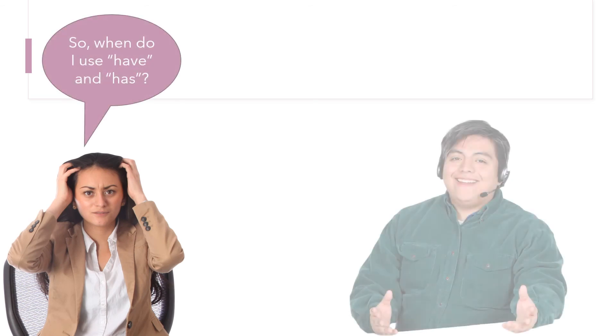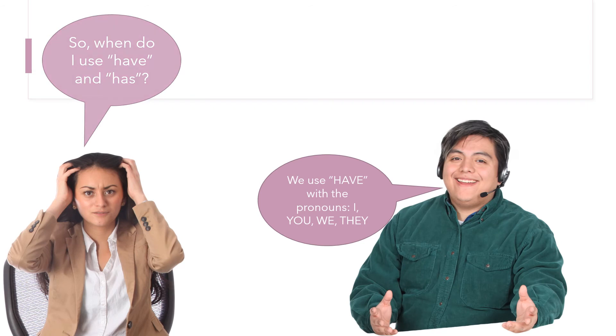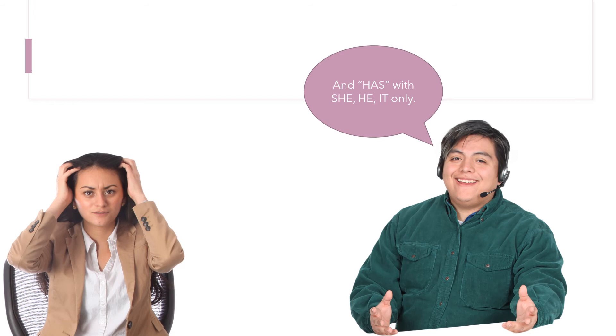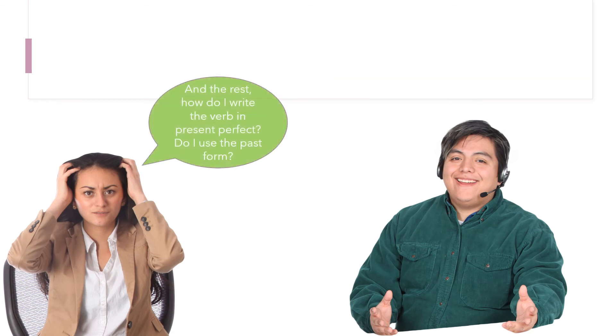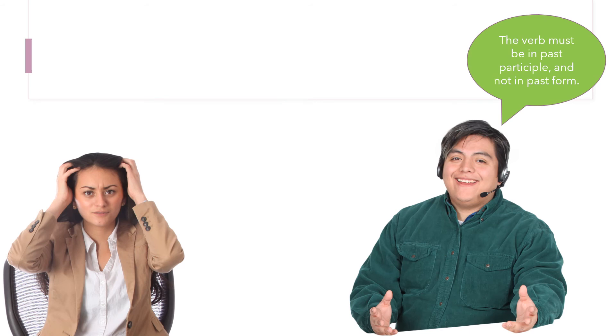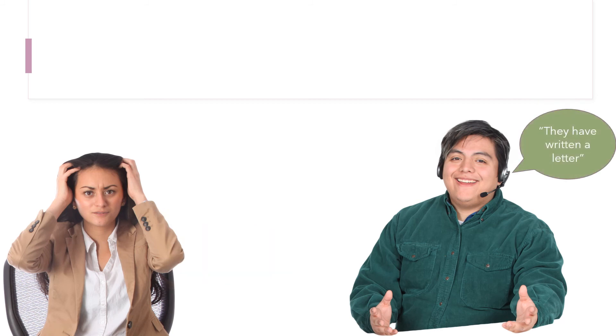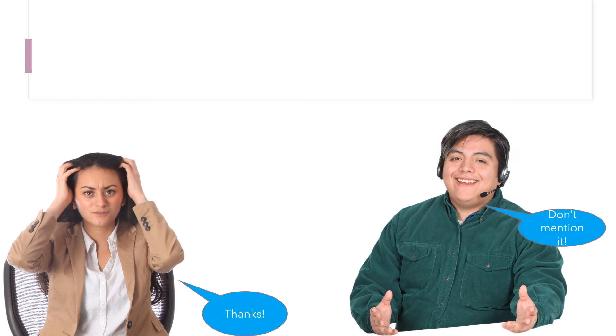When do I use 'have' and 'has'? We use 'have' with the pronouns I, you, we, and they, and 'has' with he, she, and it only. How do I write the verb in present perfect — do I use the past form? No, the verb must be in the past participle, not the past form. For example: 'They have written a letter.'